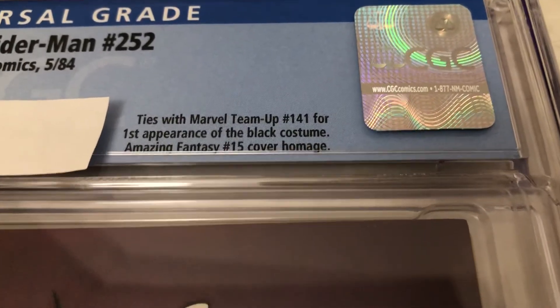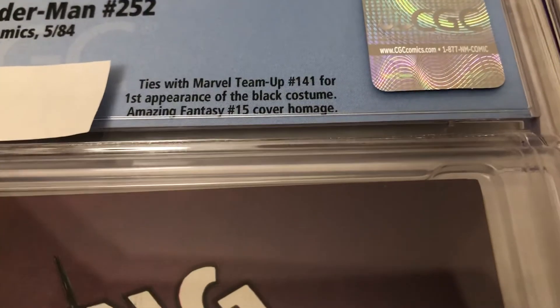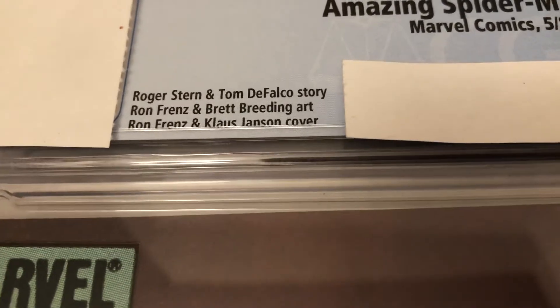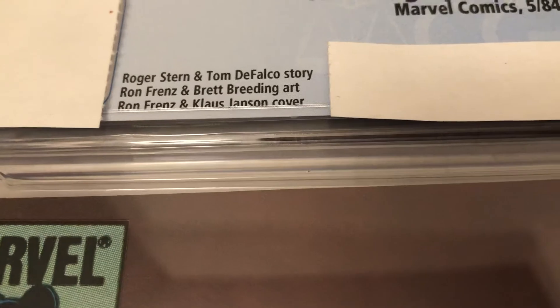This ties with Marvel Team-Up 141 for the first appearance of the black costume. Amazing Fantasy 15 cover homage. Roger Stern and Tom DeFalco's story, Brett Breeding art, and the cover is Ron Frenz and Klaus Janson.